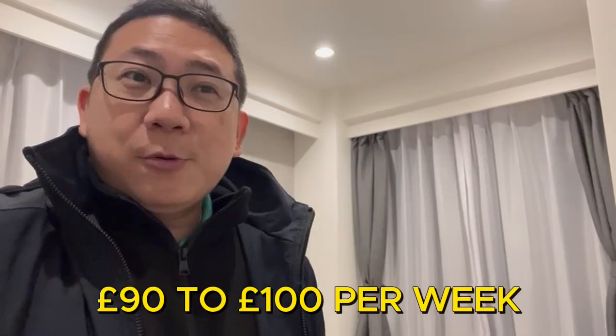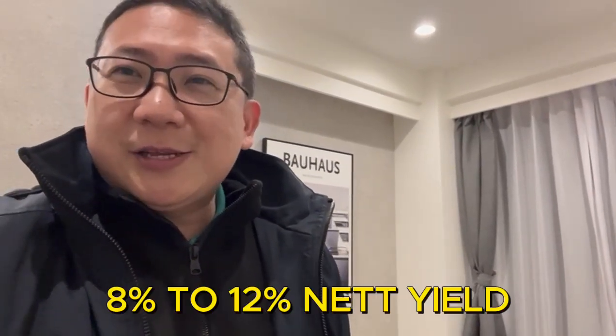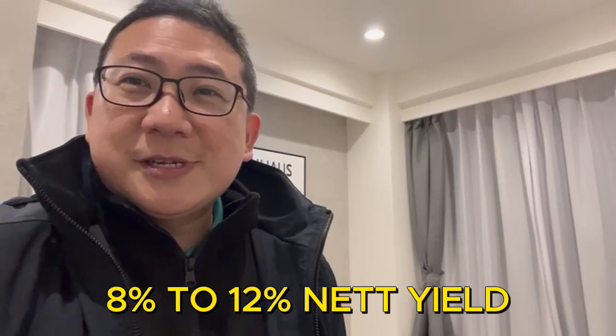They would pay rent in the tune of £90 to £100 per week. If we have five or six of these in a property, that's going to add up. Each of these properties could range between £120k to £150k, so you do the math - it's going to be a nice return. For HMOs we're looking at eight to twelve percent net yield, net of all expenses. Just want to give you an idea of how HMOs work in the UK.